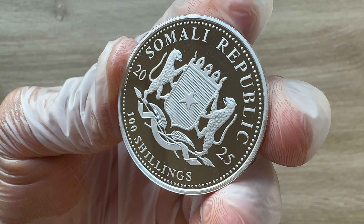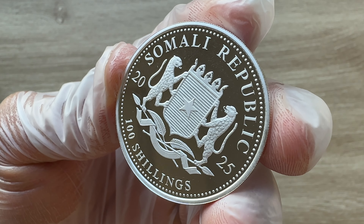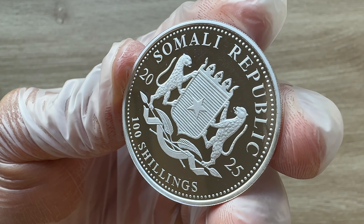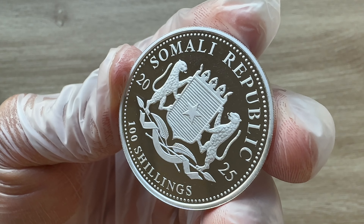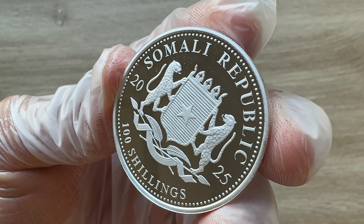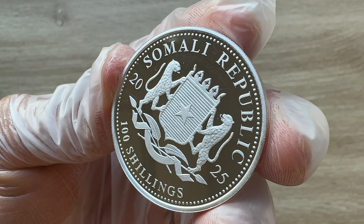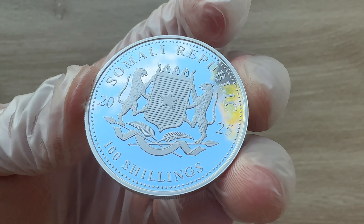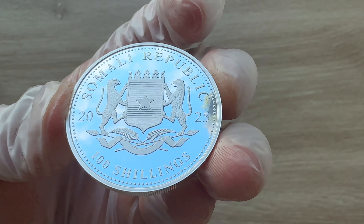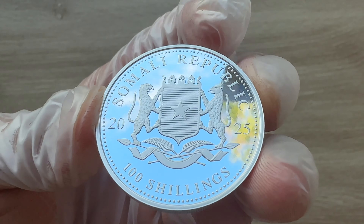The obverse of the coin features the National Coat of Arms of Somalia. The seal of the Somali Republic includes a shield at the center with horizontal lines and a single star. The shield is supported on each side by a leopard, and the border of the design field features a beaded element. We can see 'Somali Republic' written just above, signifying that this is legal tender backed by the Somali Republic.